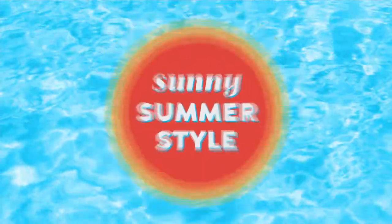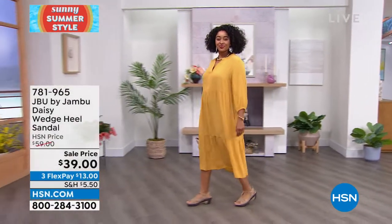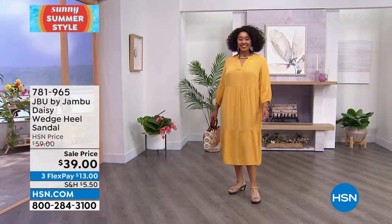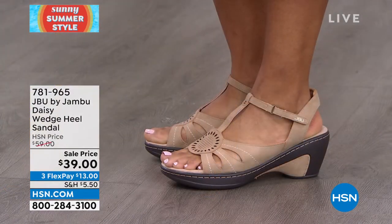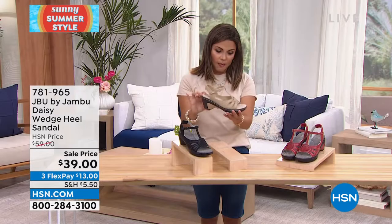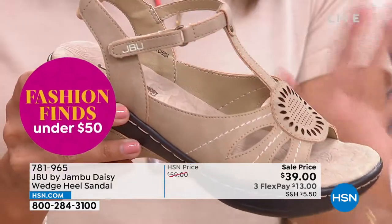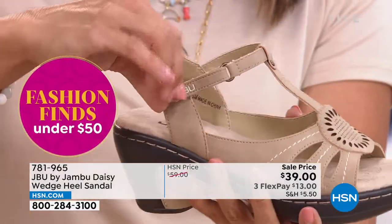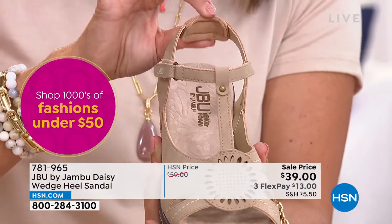Oh, this one is beautiful — and it's so lightweight. This is called the Daisy, a wedge-heeled sandal. Two and a half inch heel, but another one-inch platform in the front, so it's as if you're standing on one and a half inches — great height. A beautiful Mary Jane-style wedge-heel sandal. This is man-made material, so you can wipe it down and don't have to baby it. Hook and loop closures make it easy to get in and out of. Even on the back, extra cushion and padding — they think of everything.